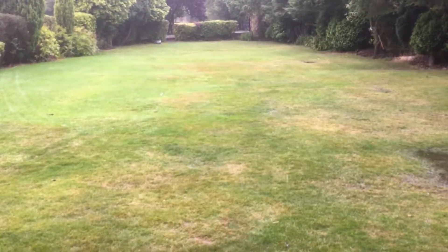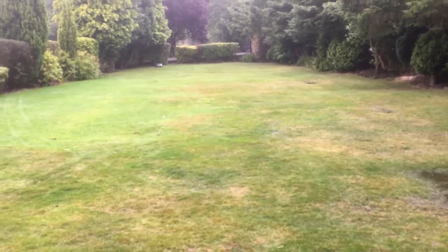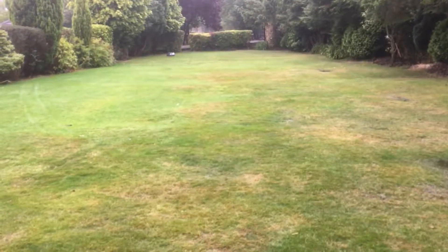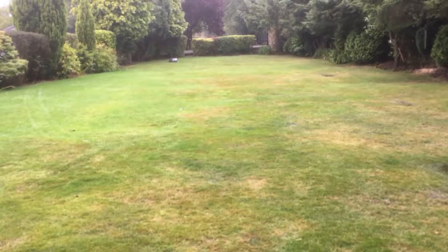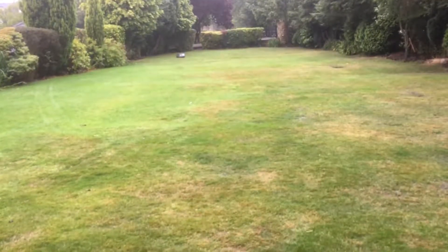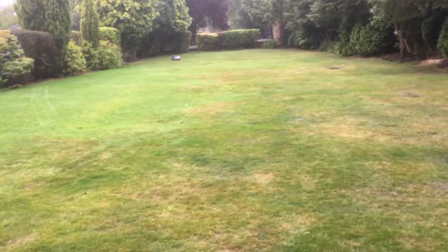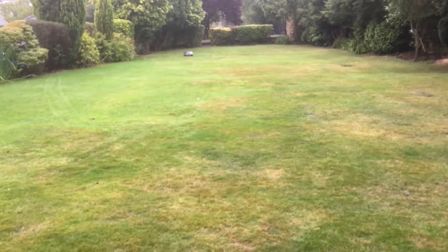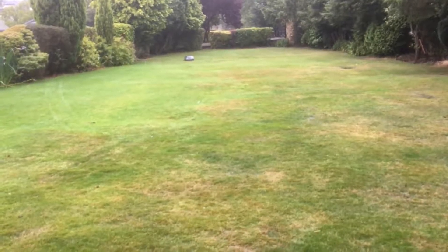This lawn is an old lawn — it's probably 80 years old — so it's had a good life, but the Husqvarna has certainly started to make it look better. We've eradicated all the weeds, which we always had a problem with, and now it looks like we're also getting rid of all the moss. For me, it's a good machine.